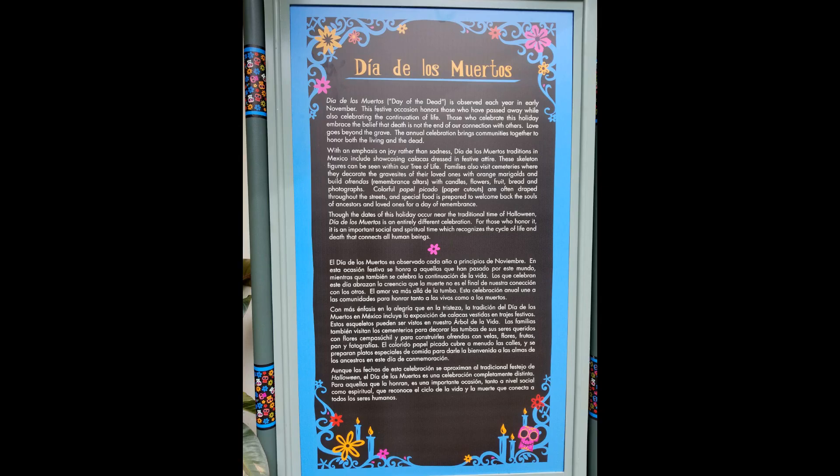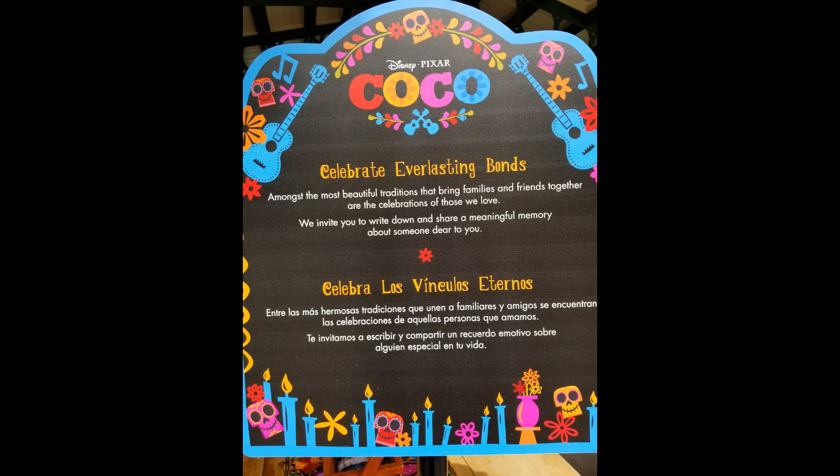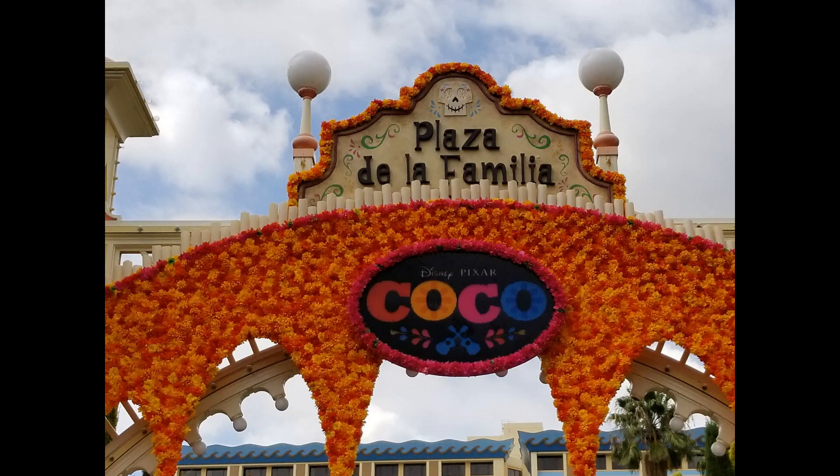As you're immersed in this Coco world, you really learn a lot about Día de los Muertos — Day of the Dead — and what a beautiful Mexican celebration it is. It's very loving, light, and faithful, and connected with the Catholic celebration of All Souls and All Saints Day. I encourage you to find out about Day of the Dead, and Disney has done a fantastic job.